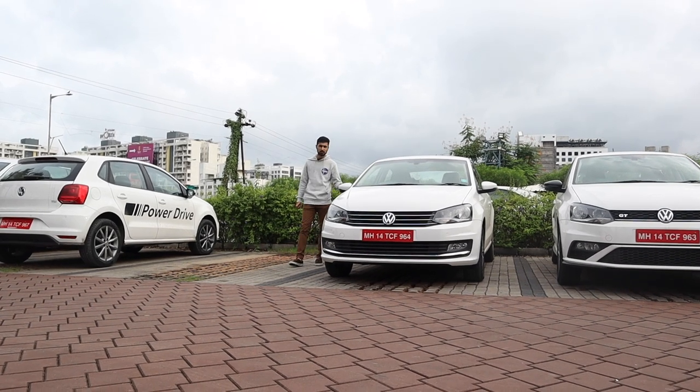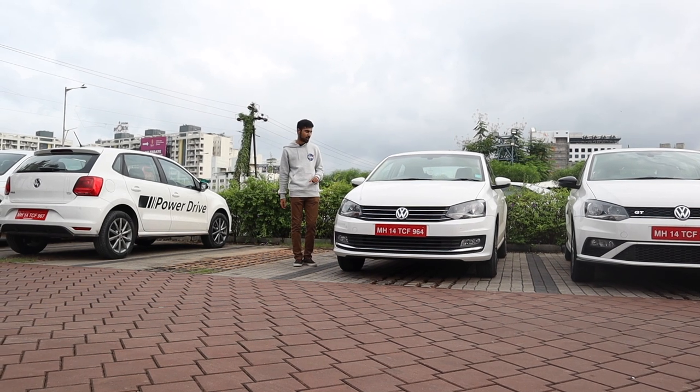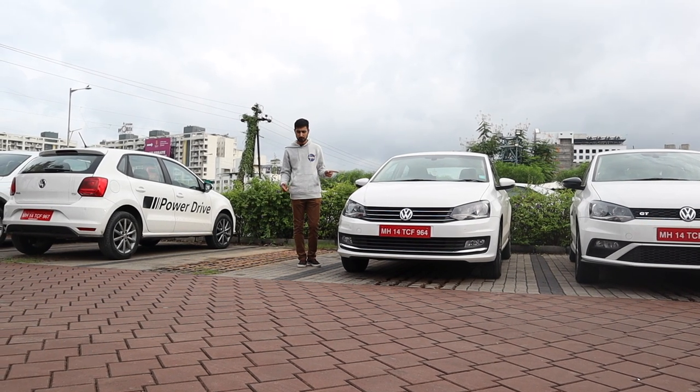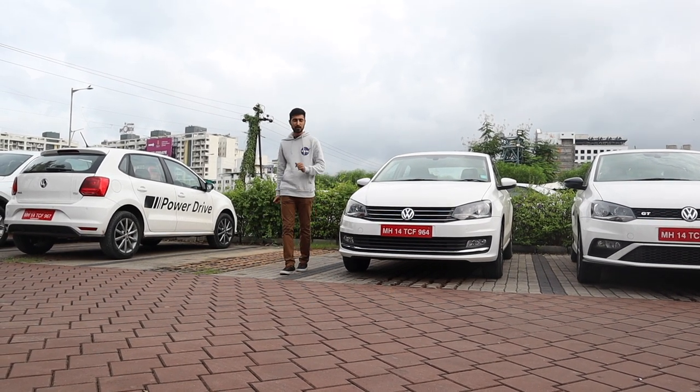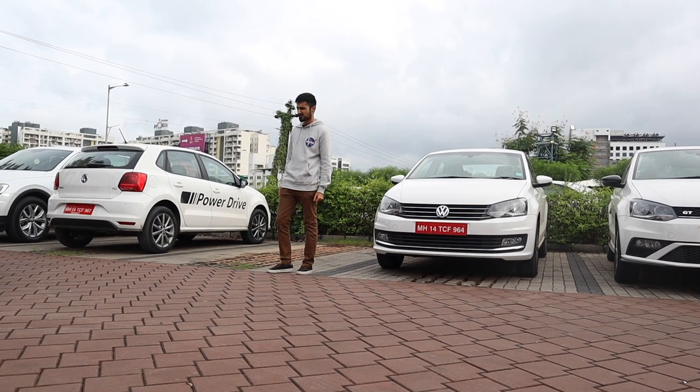This is the previous generation Volkswagen Vento. To be honest, I didn't like it that much. But nowadays, the Vento has been selling more than our home grown sedan, which is the Siaz.